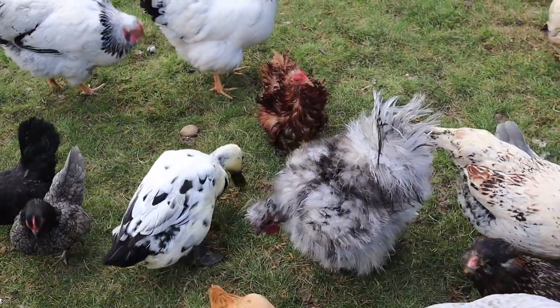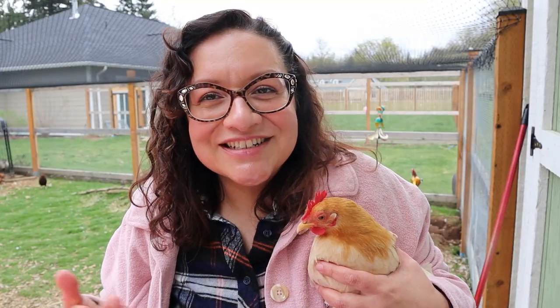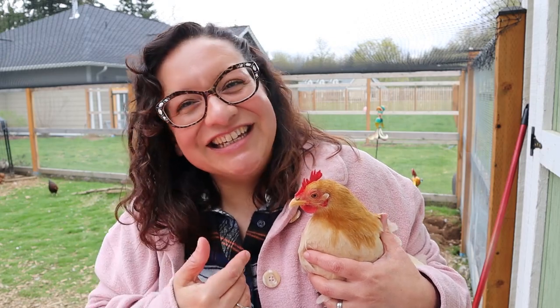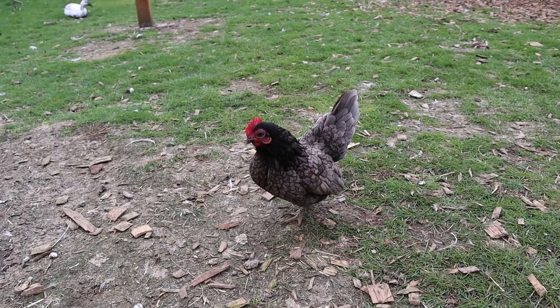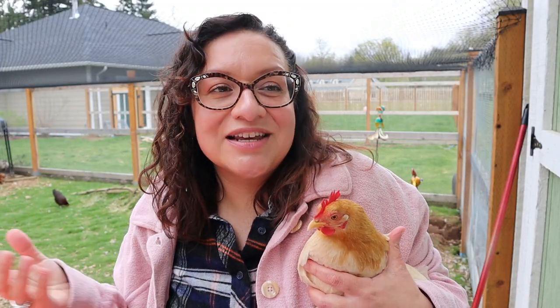A lot of people ask me why I keep so many Bantams in my flock, and the short answer is that Bantams are fun in my flock. The Bantams win the showdown, but that doesn't mean I don't love my standard chickens — they serve a very important purpose. I just feel like the kind of person I am, I like to work, I like to have a lot of fun, and I'm kind of a misfit.